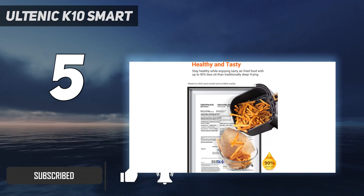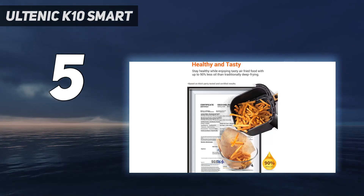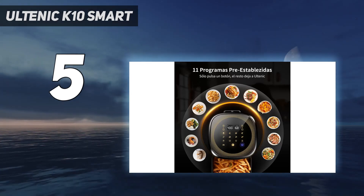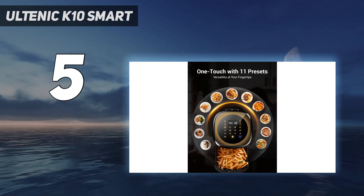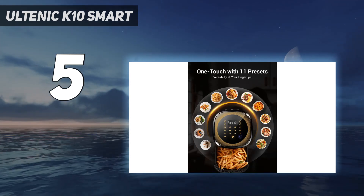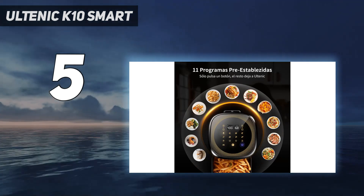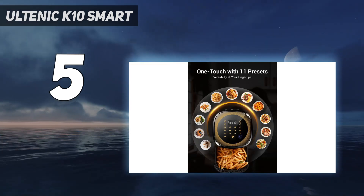During our review, we couldn't fault the food we cooked in it. With features such as keep warm, automatic preheat, as well as a reminder to shake foods, there's certainly nothing lacking from the control panel, even with the wallet-friendly price tag. It isn't able to perform any other feature other than air fry, but the app and 11 presets make it really easy to use and a nice addition to the kitchen countertop.